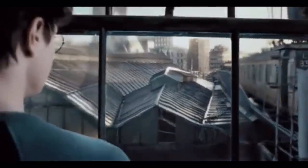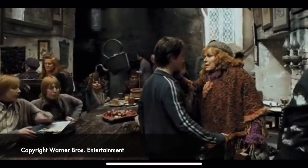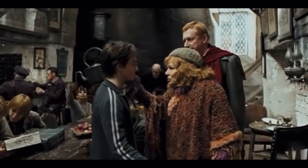The Leaky Cauldron is a small, grubby-looking pub and inn. In Harry Potter and the Prisoner of Azkaban, Harry stayed there for several weeks over summer before heading off to Hogwarts for his third year.